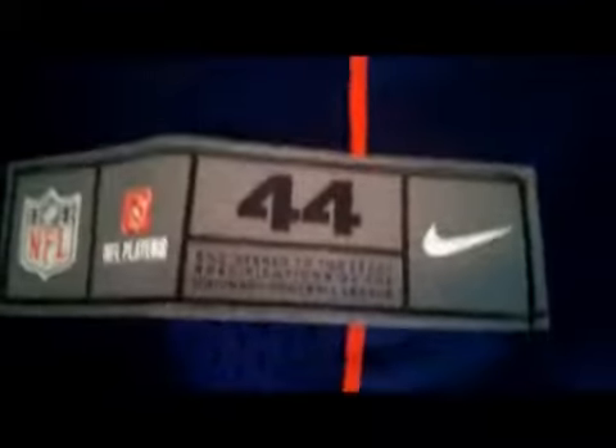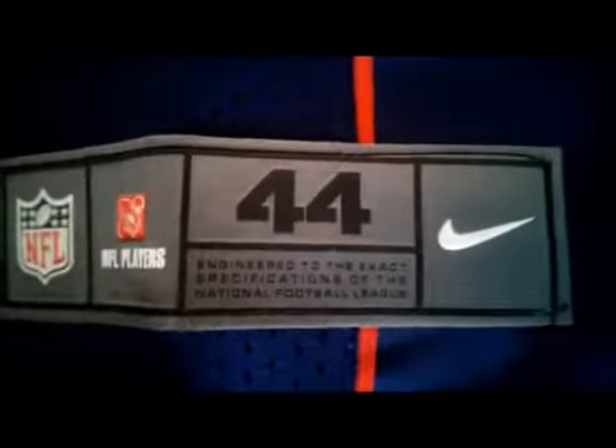Here we got the Patriots name, Patriots emblem on the sleeves, Nike emblem here, number on both sides. Here we got the classical Nike size, and the emblems are made on rubber.